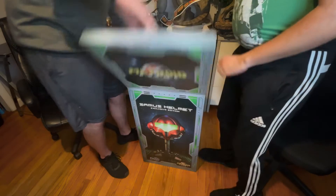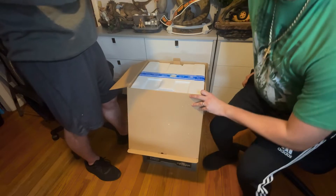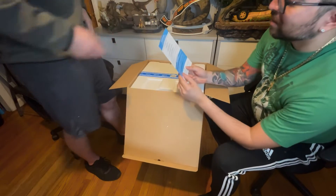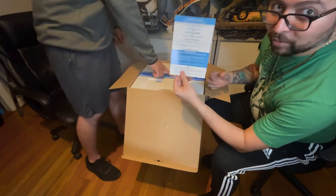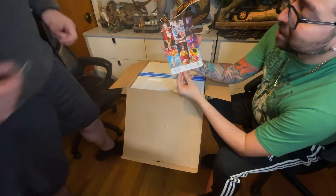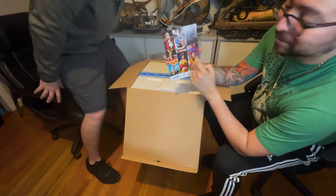Wow, look at that — First Four Figures, guys. This is how you actually authenticate it. It's registered and technically never been opened. This is what a fully authentic licensed product looks like. Very cool — I need to get me some of this stuff, guys.